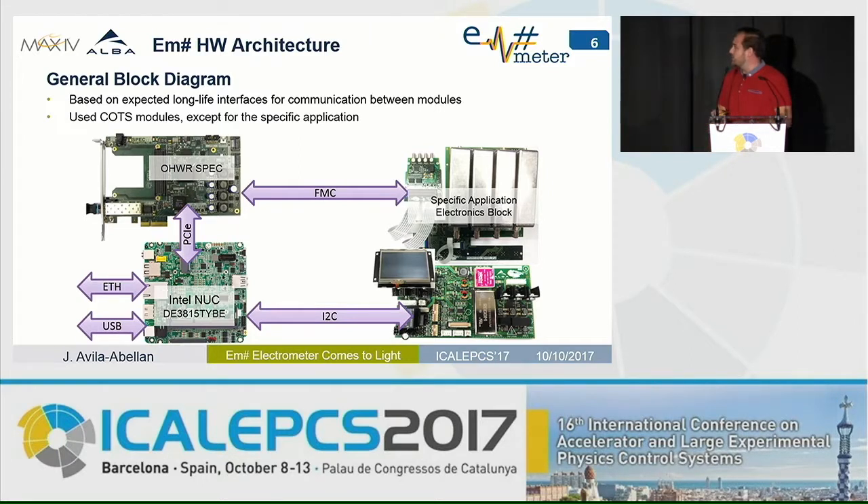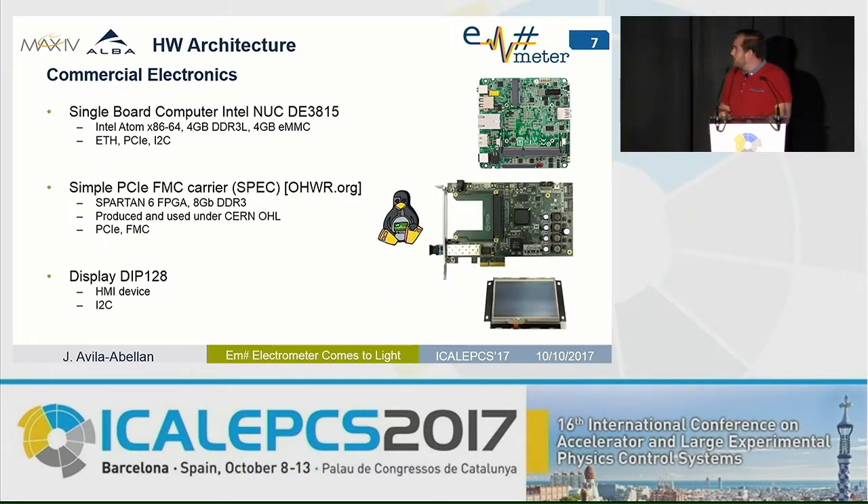Following this, we arrived at this hardware diagram for the equipment, based on the single-board computer, the FPGA module, and the specific application electronics block — all communicating with standard interfaces like I2C, FMC, and PCI Express. The single-board computer we chose is an Intel NUC, a fan-less single-board computer. For the FPGA module, we selected the SPEC from CERN — an open hardware design, not typically used in our application since it's usually used in timing, but it has the interfaces suitable for our application: PCI Express and FMC. The FPGA is large enough for the advanced applications we foresee.